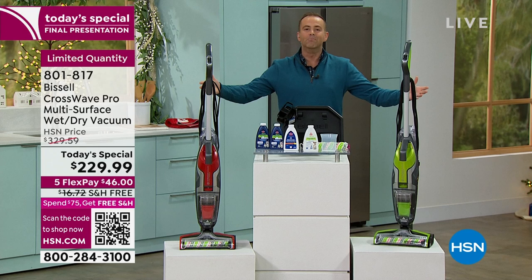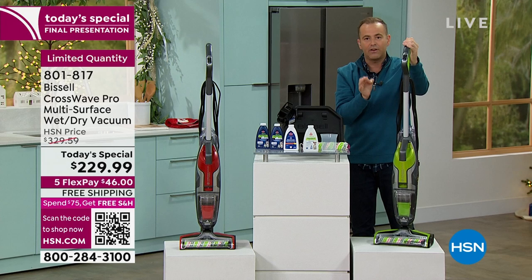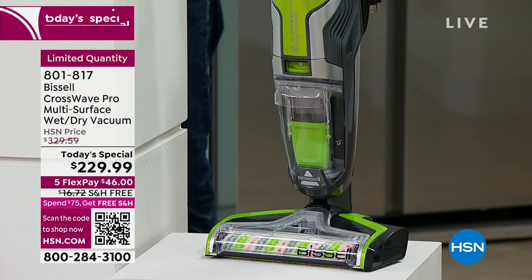When talking to Andrew about rave reviews, I have never seen another floor care product like this have the reviews that this does. People are overwhelmed by it because they've never seen anything like it. If you've wanted one, maybe you saw the original version — this is the new one.